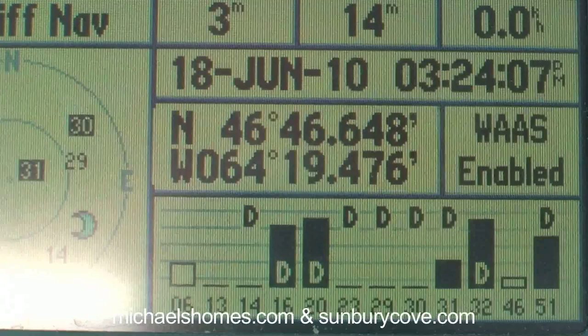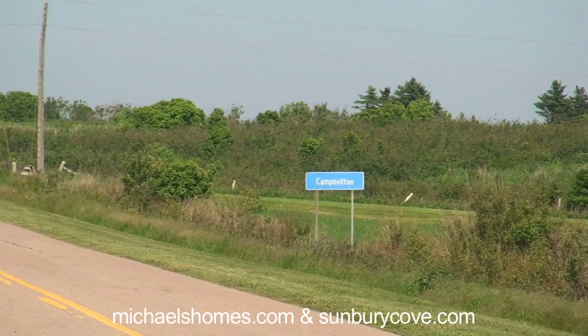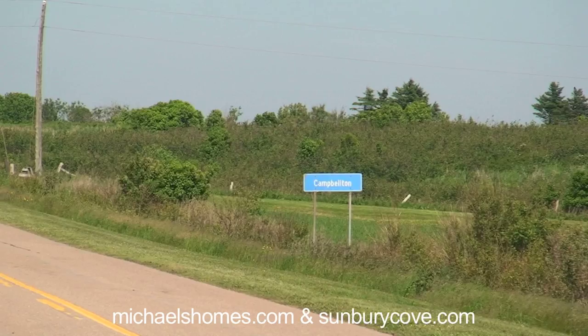I'll give you the GPS coordinates because it will make it easy to find, and then you can come out here and see if you can locate it any better than I can. Those are the coordinates where we are right now, and to the best of my knowledge we're sitting within a few hundred feet or a thousand feet one way or the other of the Campbellton acreage. There's the sign for Campbellton, and even though I'm outside that boundary, I believe the property is over here.